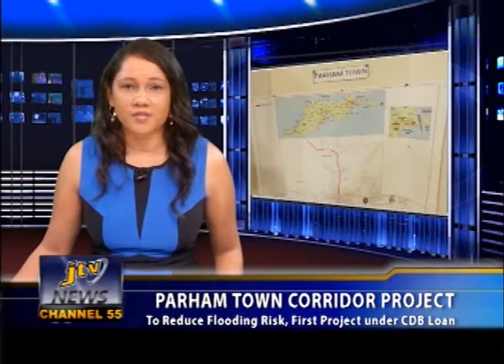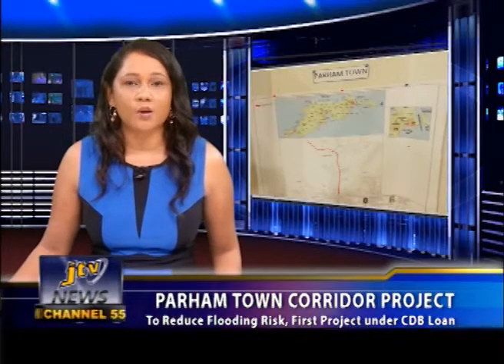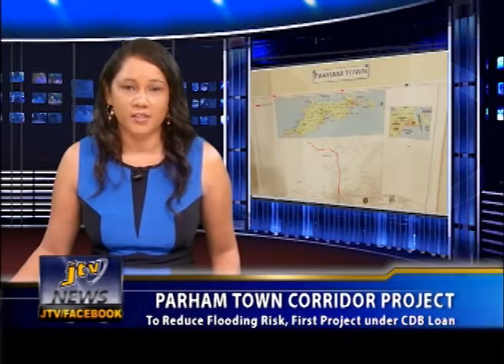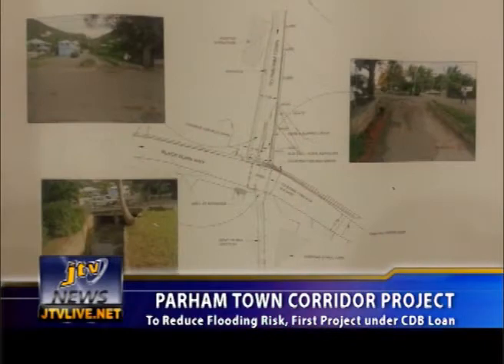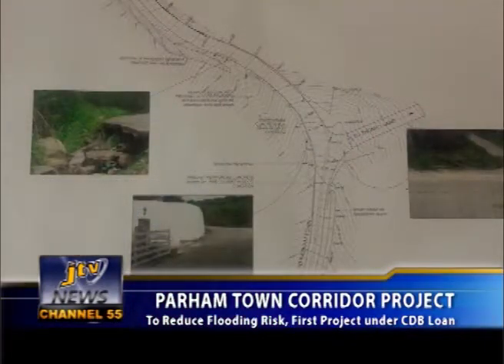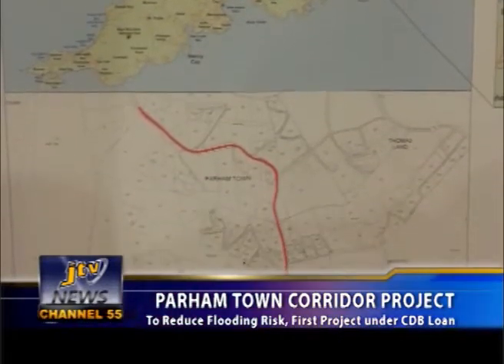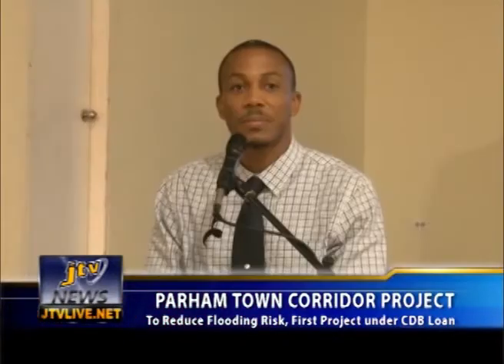The Ministry of Communications and Works hosted a Town Hall meeting on Tuesday, November 5th at the Eastern Longlook Community Centre to present designs for the Palm Town Corridor Project. The project is the first of several infrastructural developments to be carried out under the $15 million loan agreement between government and the Caribbean Development Bank to fund a natural disaster infrastructure rehabilitation project for areas that sustained damage during the passage of Tropical Storm Otto in 2010.